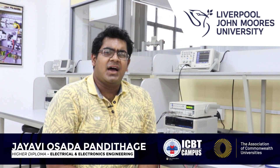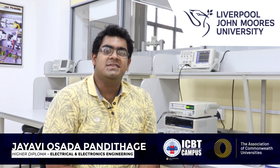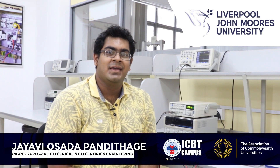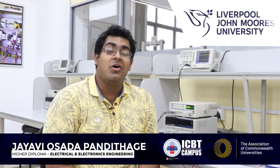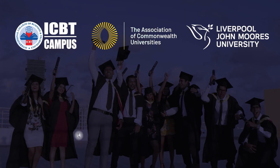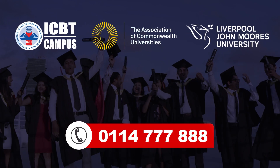I recommend ICBT to anyone who is interested in their field of engineering or any other course for that matter. And I strongly welcome you to ICBT to make your dreams come true. Invest in your future. ICBT Campus.